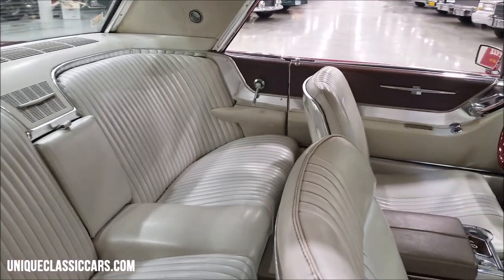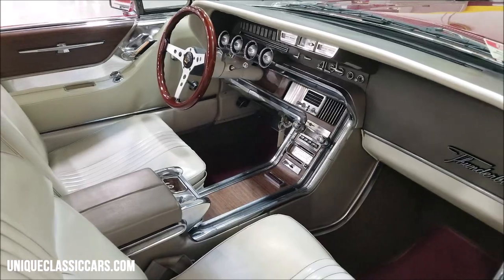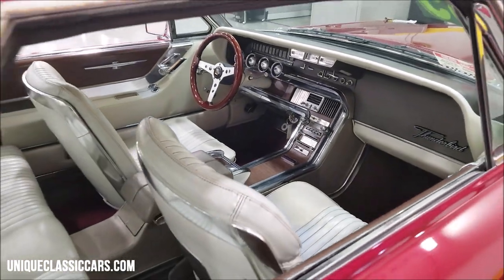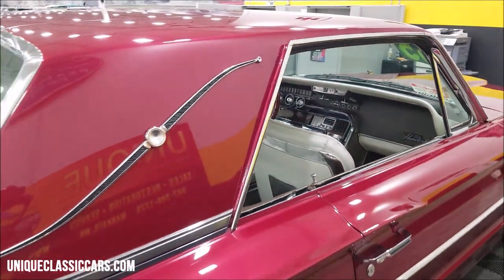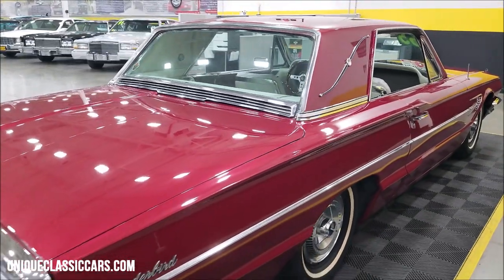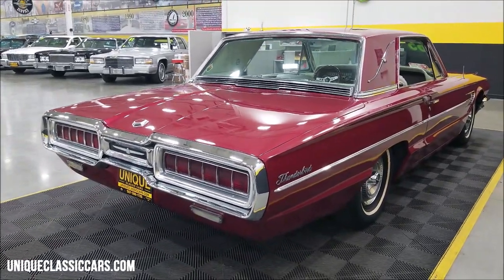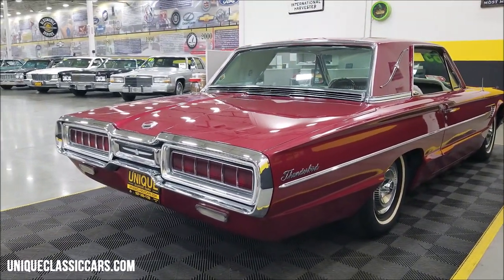These are comfortable back seats — almost bucket seats in the rear — with a fold-down armrest. The 390 is paired up with an automatic transmission, the Cruise-O-Matic automatic.